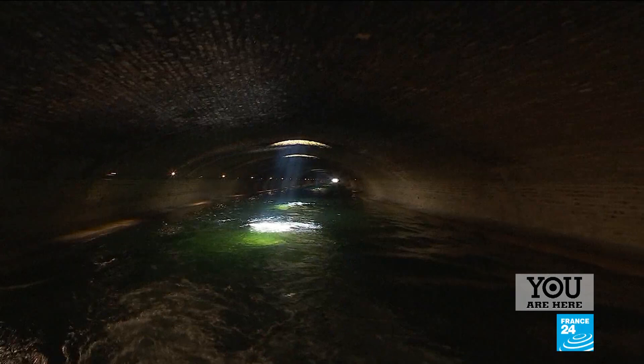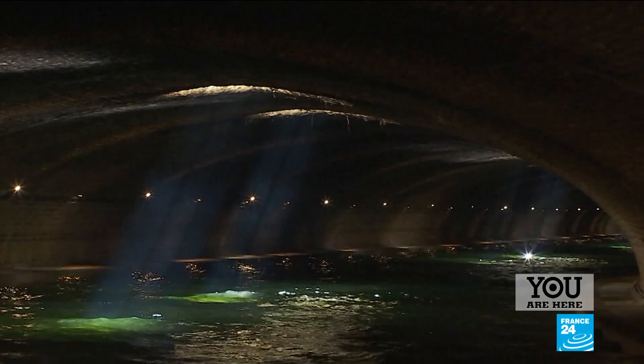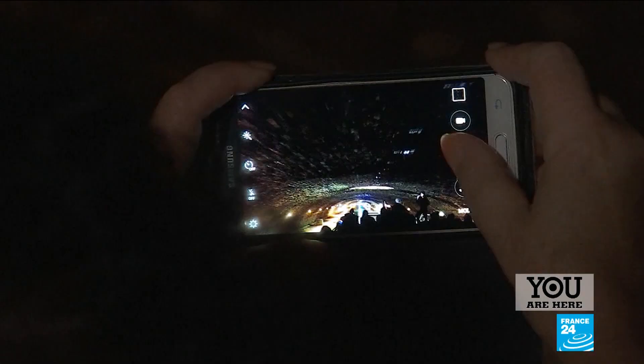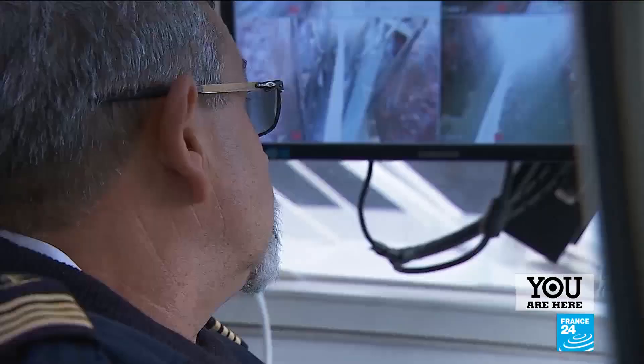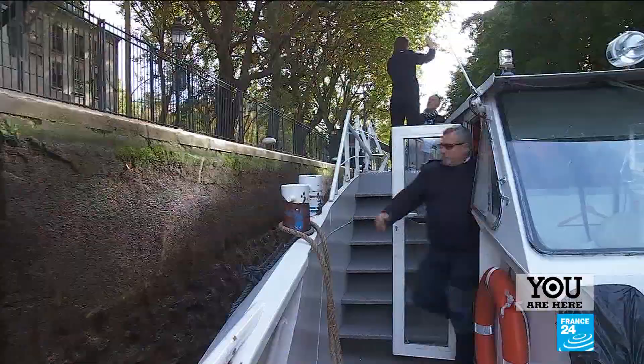This section is perhaps the least known part of the canal. It was covered over in 1860 to facilitate road traffic. The canal used to be essential for transporting goods, but today it's just tour boats and pleasure cruisers that use it. The average speed is just six kilometres per hour — it's very relaxing, there's no stress.